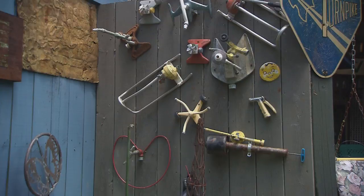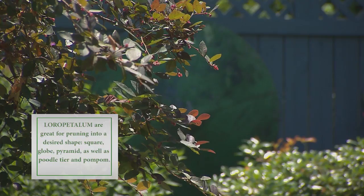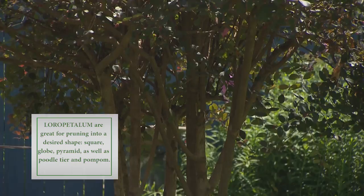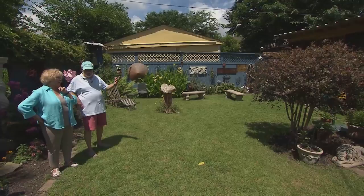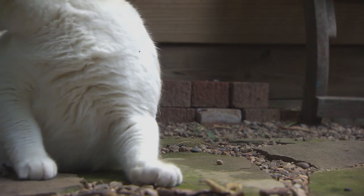Right there — I didn't recognize that at first. That is a Loropetalum that you have pruned up into like a topiary, and it's a good background plant there. It does provide a little shade. It loves that spot, and it's so pretty when it blooms. There was a beautiful cat named Summer — she was here for a minute.